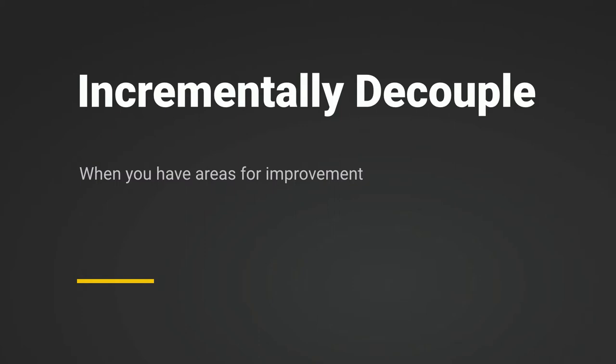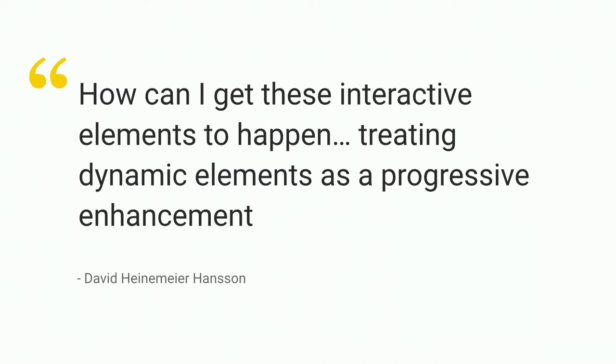If you have a website already in Drupal and you want to play around with a JavaScript framework, you can do an incremental decoupling. This is a quote from David Heinemeier Hansson, the inventor of Ruby on Rails. His theory was that the JavaScript parts were adding interactivity to the page, and the page should already be delivered by your CMS or server-side application. The idea of progressive decoupling is layering on top of your existing system rather than fully replacing part of it — treating these elements as a progressive enhancement.